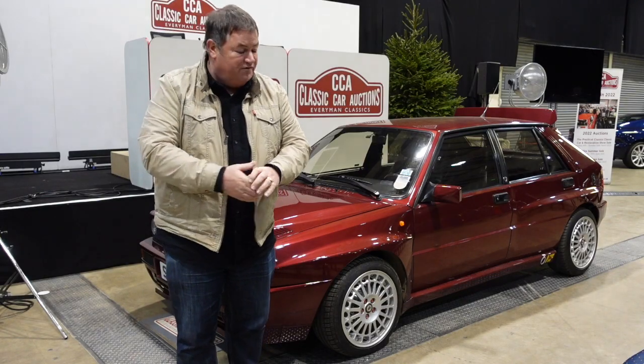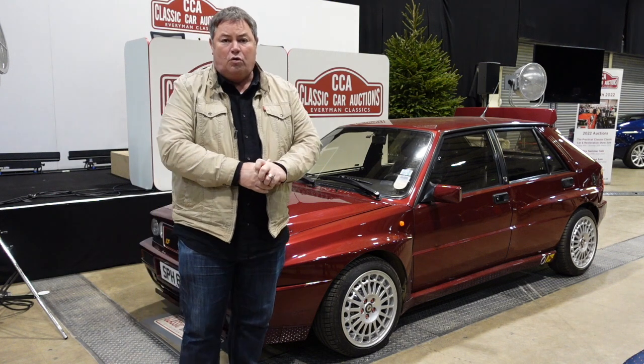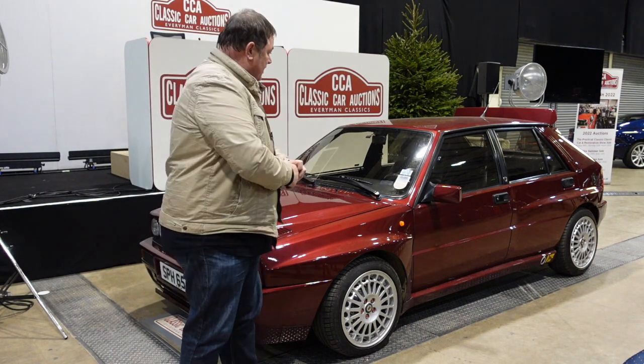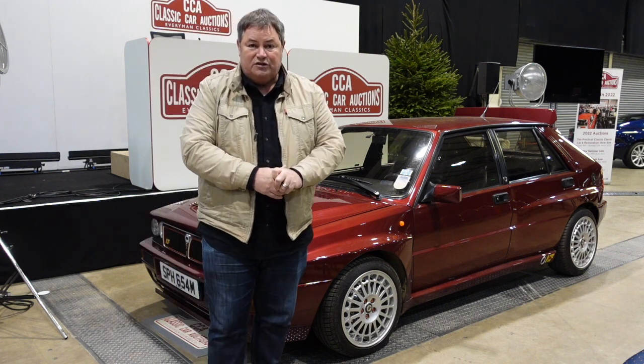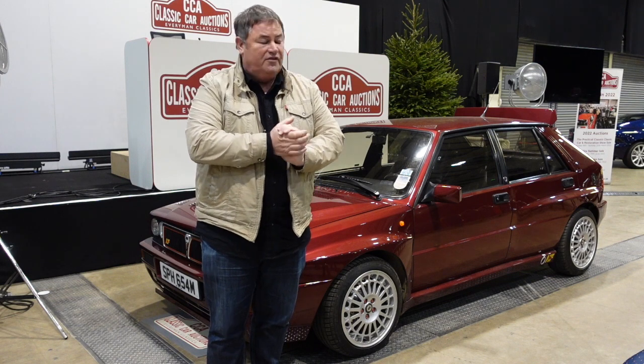It's left-hand drive, which is correct — if you ever see a right-hand drive one, it's been converted. Absolutely stunning car. It will go around a corner and stick like glue, and it will put a smile on your face when you come out the other side. It is one of the best all-time cars you'll ever drive in your life, and I would love it in my collection. It's a belter.